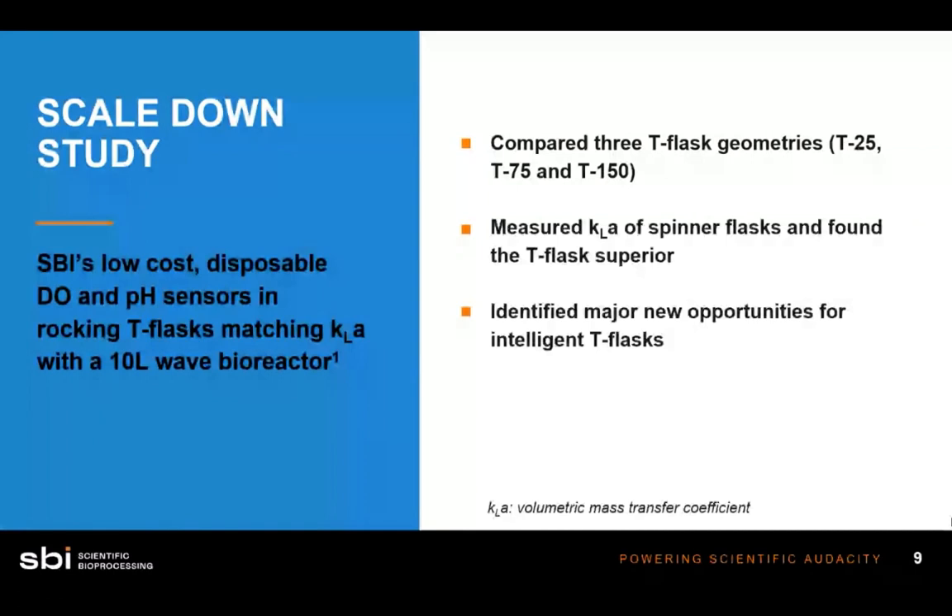In this next segment, I'll talk about some studies done using optical sensors. These studies will illustrate the gap in cell culture knowledge — where it exists, why it's important, and how optical sensors can help address it. First, I'd like to define KLA: the volumetric mass transfer coefficient. In context, KLA describes the ability of the liquid media to transfer gas from the incubator headspace down to where the cells are growing. In a T-flask in a CO2 incubator, KLA refers to the ability of that gas layer to reach cells through the liquid media.